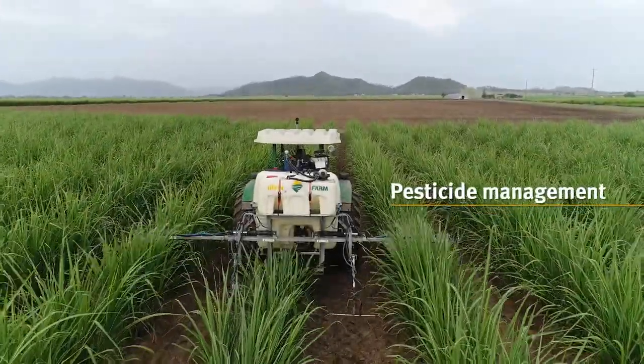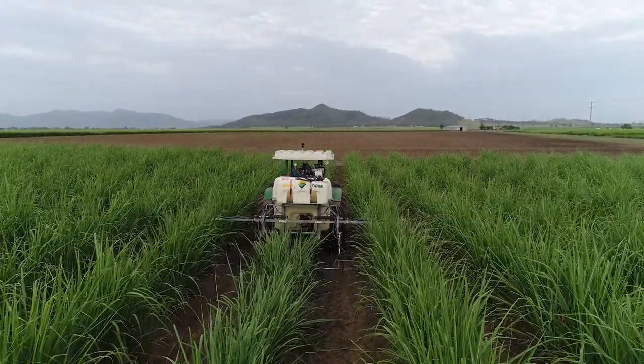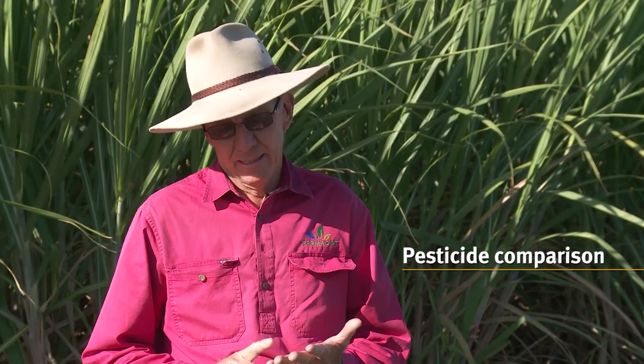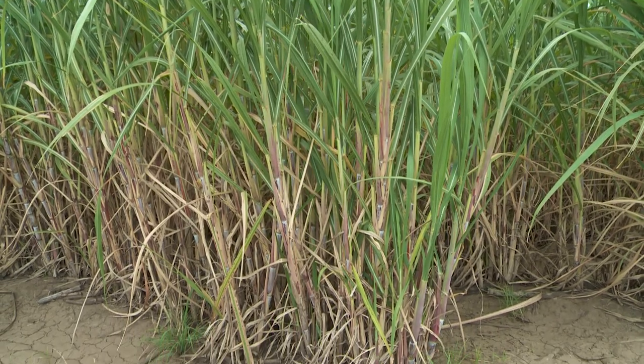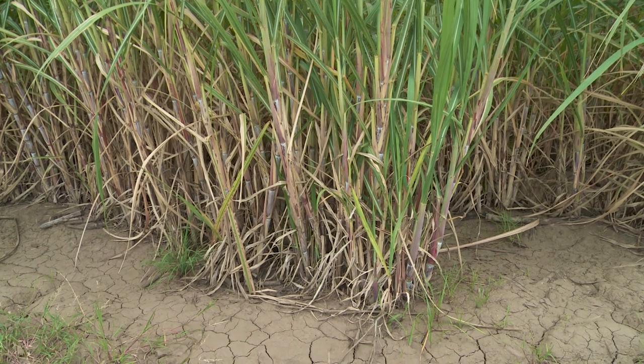In the short term, we're looking at changing practices in relation to pesticide management. We looked at doing some comparisons between metolachlor versus pendimethalin. The metolachlor was coming off a lot more than the pendimethalin, probably up to 10 times more.